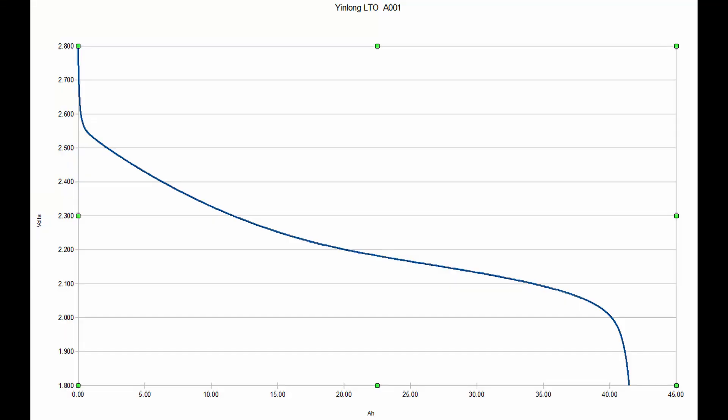The specified voltage range of these cells is 1.8 to 2.8 volts. Looking at the discharge curve I made from my testing, it shows no benefit taking them below 2 volts or above 2.6 volts. The only reason you'd have it above 2.6 would be for balancing.